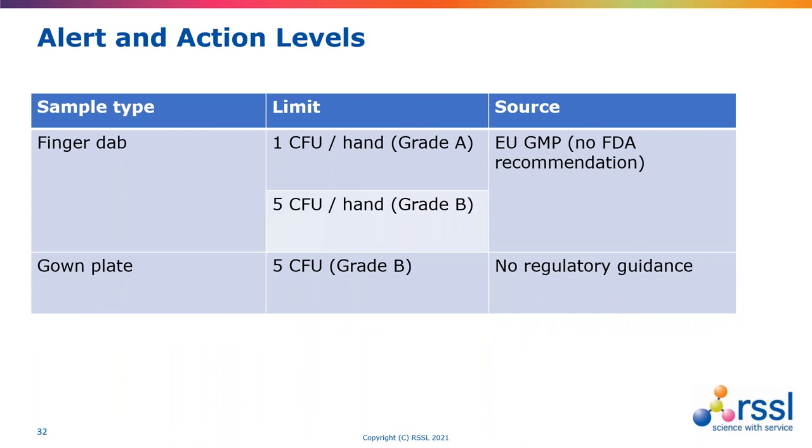It's also important to take samples from gauntlets connected to a RABs system. In terms of levels, we have regulatory guidance for finger plates: one CFU for grade A and five CFU for grade B based on EU GMP. For gowns, in the absence of any clear guidance, it tends to be similar to the finger plate. Some facilities go for five CFU per location and some go for a summation of all gown plates not to exceed five CFU. In practice, most gown plates should not pick up anything and where they do, they're picking up the occasional one.